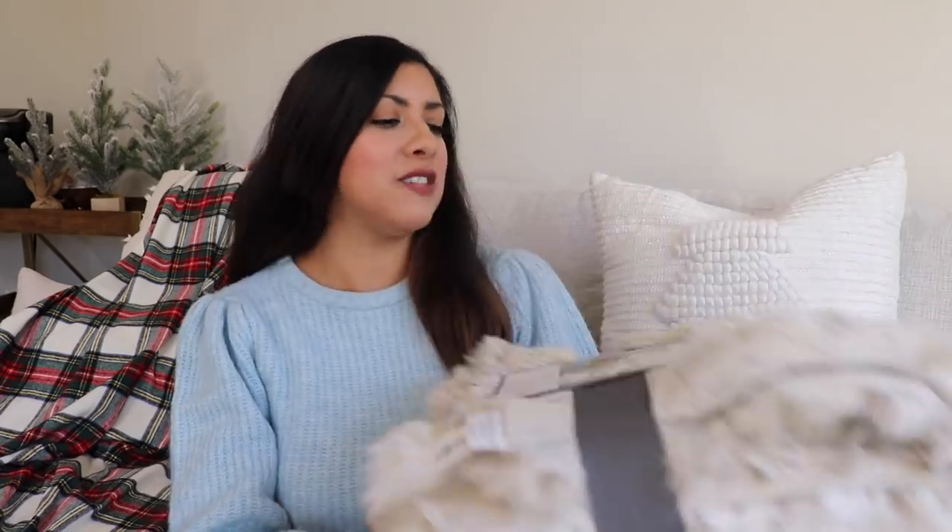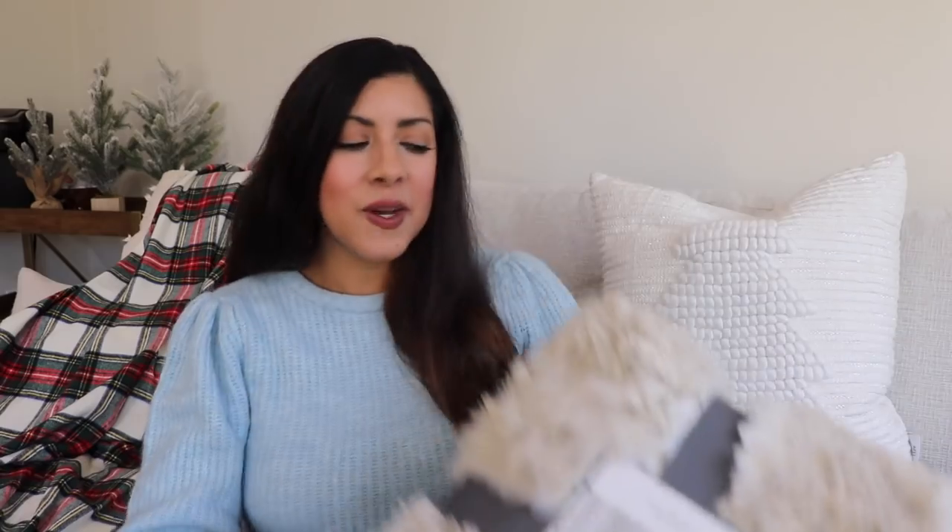Also from Target, I got this throw and I love it. It looks really cozy, it's really soft, and I love the cream color with that hint of brown — just beautiful. It's from the Threshold line and looks really wintry, so I can even use it when Christmas is over. I also got this stocking from the Hearth and Hand line — that knitted look in cream is just really classic, I think it'll last for years.